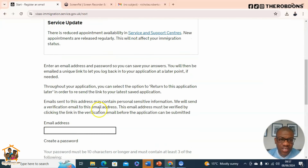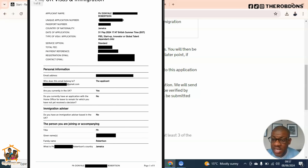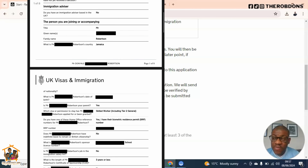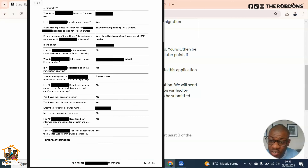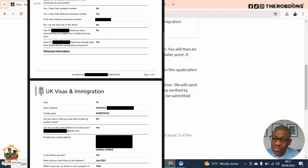You'll be asked to create an account by entering your email address. They will send a verification link; once you verify, it takes you into the application where you fill in all your personal details. After completing the application, the next step is to pay the Immigration Health Surcharge — they provide a link. Once you enter the details it tells you the surcharge amount and returns an IHS number, which you enter back into your application.